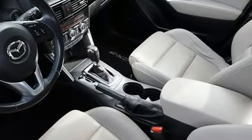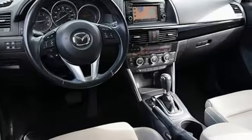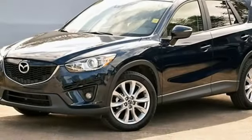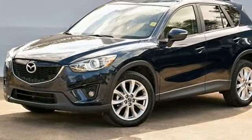For all the things that drive you, there's Mazda. They say a journey of a thousand miles begins with one step. In this case, it begins with a test drive. Start your next adventure today.